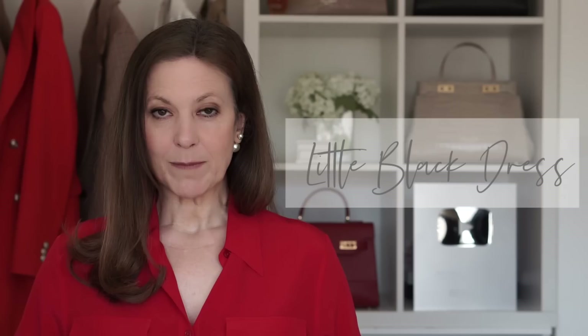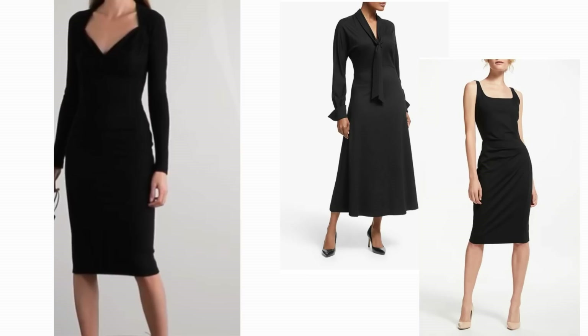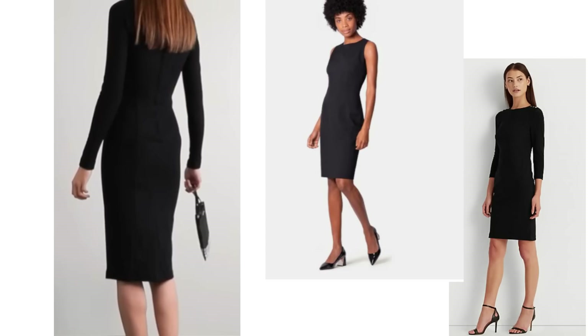A little black dress gets a refresh every season, but for it to be classic, getting one in the right length is key. There's probably no single item of clothing more wearable than a little black dress — it's appropriate for so many occasions. It can be dressed up with elegant heels or dressed down with practical flats, and you have the option of coordinating it with accessories, which elevates it to another level. One is never overdressed or underdressed in a little black dress.